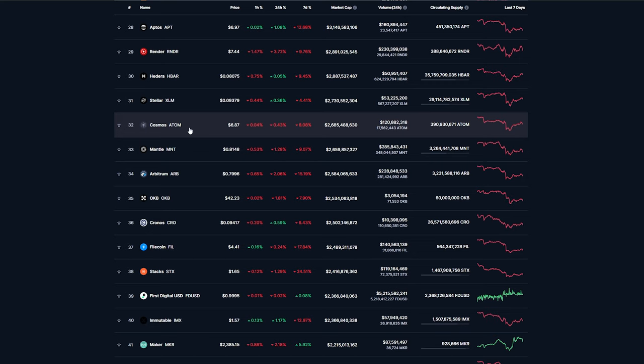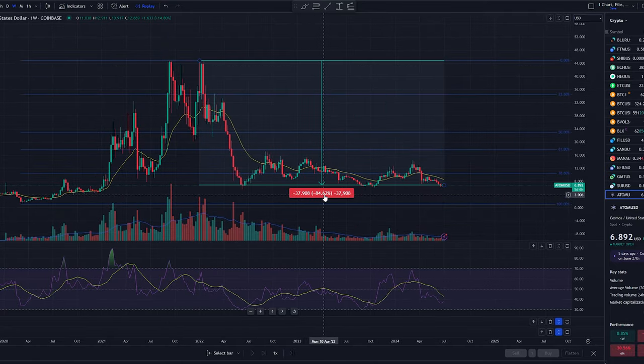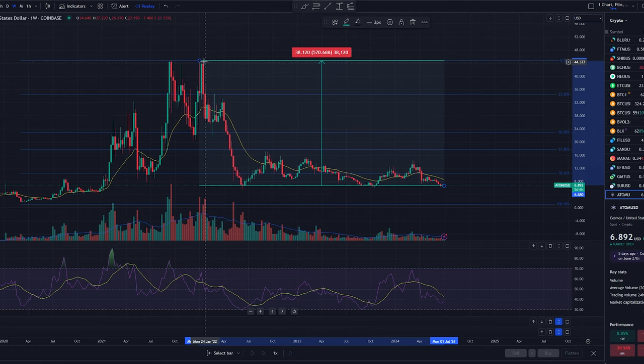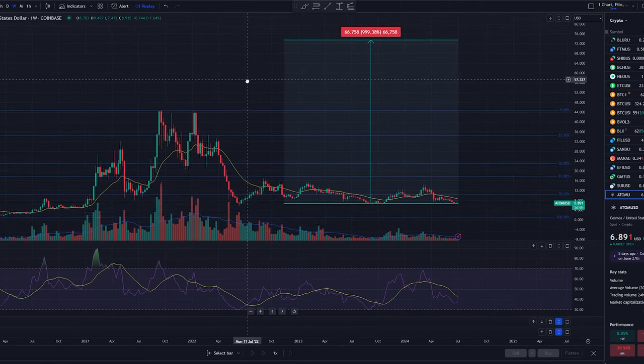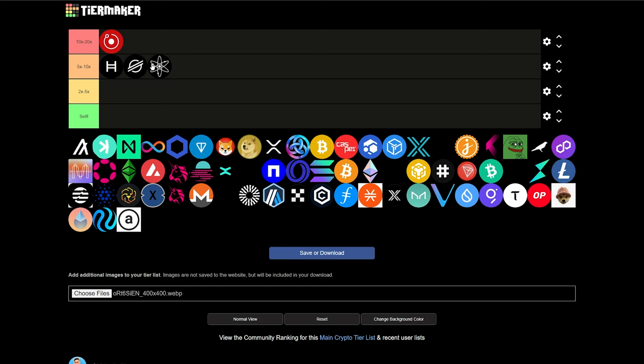Next up, we have Cosmos Atom sitting at $6.87, a $2.6 billion market cap. This one came out in the middle of a bear market, but did over a 4,000% return from its 2020 bottom to its 2021 top. It's currently down over 84% from its previous all-time highs. Just to move back to its previous all-time highs would be about a 5 to 6x. If we're thinking it makes new highs, we're looking at that 10x region. So another one with potential to 5 to 10x during these next 12 to 16 months.